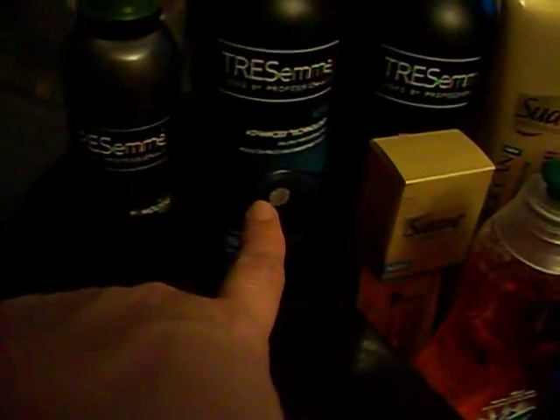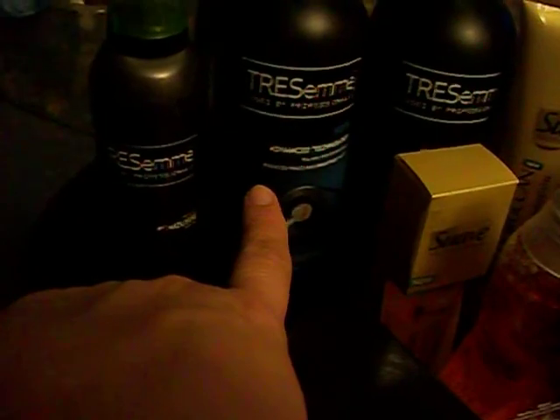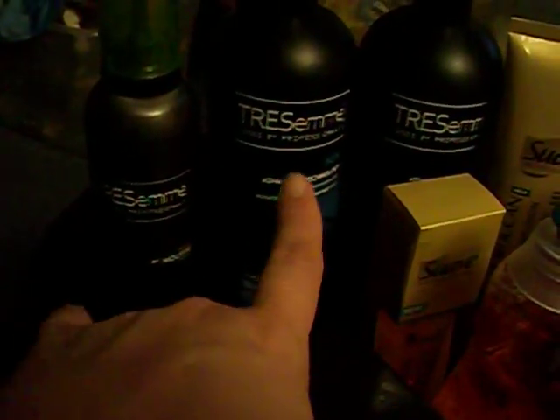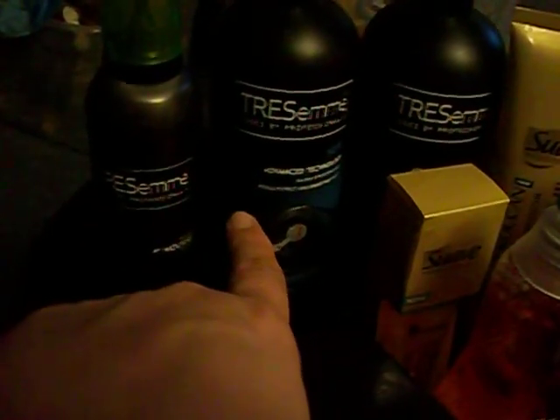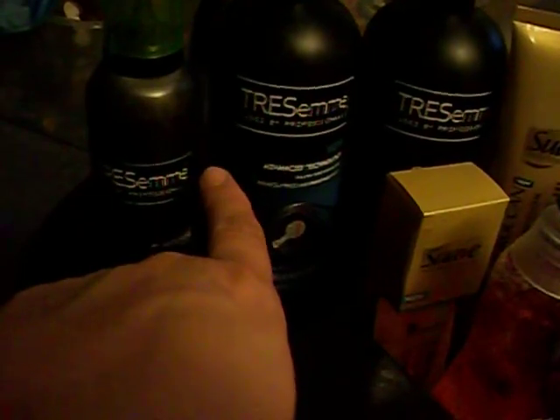The next thing I got — the Tresemme products were on sale for $4 each. In last week's inserts, or maybe the week before, there were coupons for $2.50 off Tresemme base products. There were two coupons — one for base products and one for some other ones. Anyway, I got the base products, which were the ones on sale, so I took $2.50 off and paid $1.50 each.